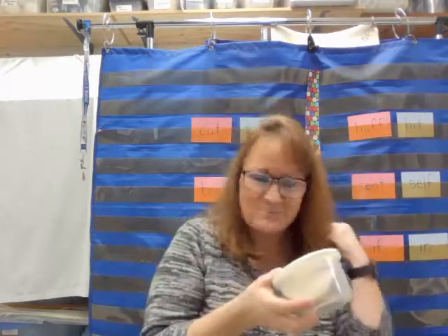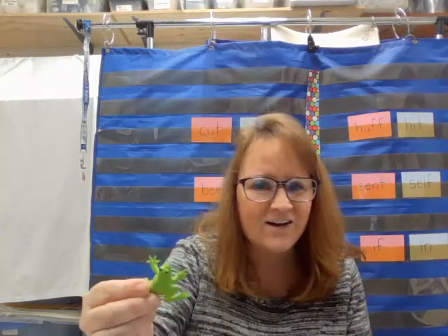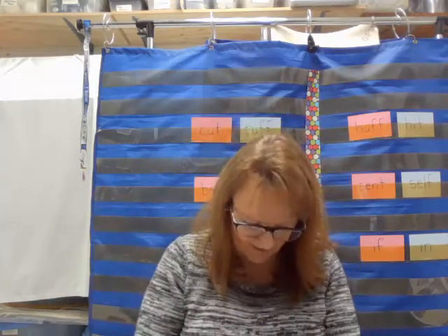Now let's take a look at some things that start with the letter F. Football starts with the letter F. How about a frog? A frog starts with letter F. What about a feather? I think that the sound of letter F is like as light as a feather — it's that real breezy sound, like feather.